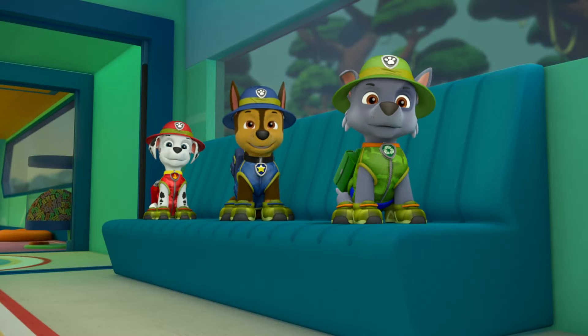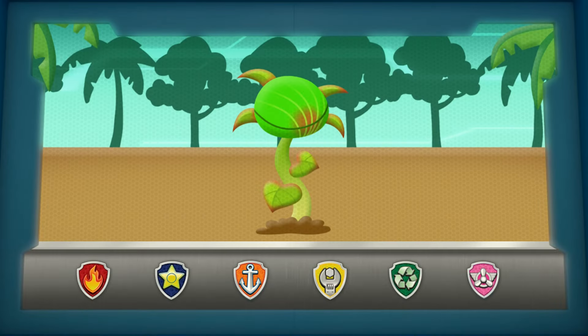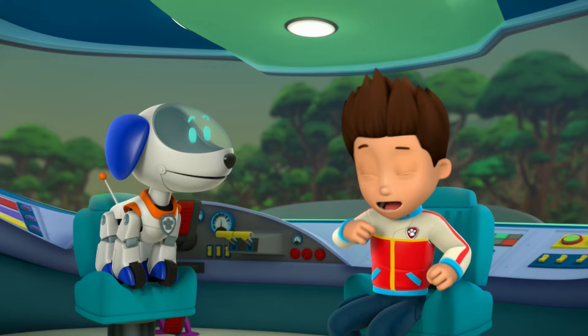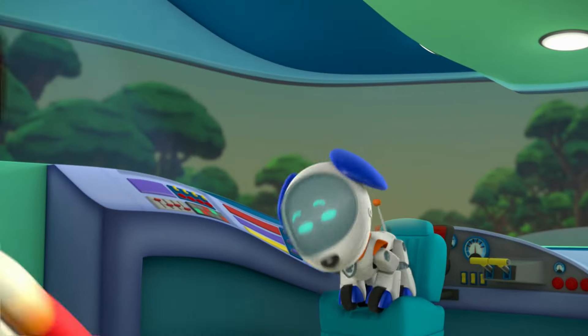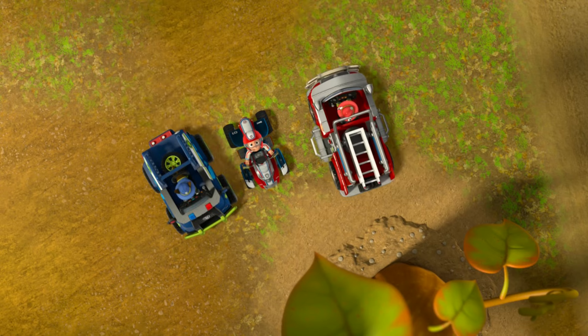PAW Patrol, PAW Patrol, ready for action! Riders, sir! We've got a growing problem to start. Buddy, the plant is growing way too big in the jungle soil. PAW Patrol is on a roll! Hooray, PAW Patrol!